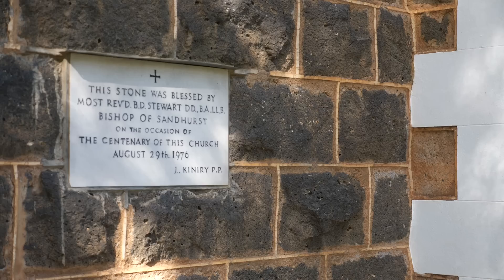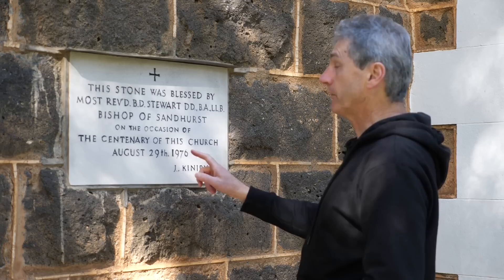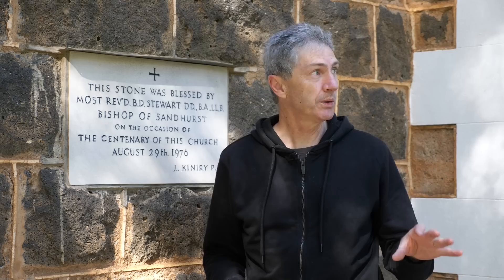The sign says this stone was blessed in 1976, but that stone is the newest part of this building — everything else is far older than 1976.